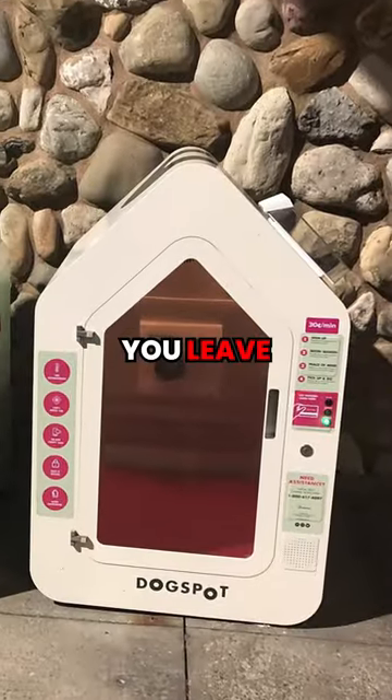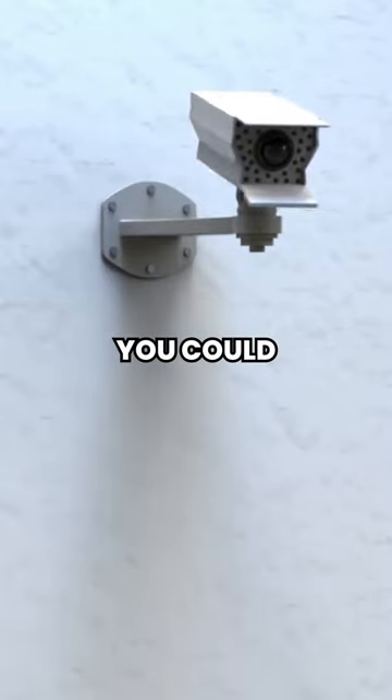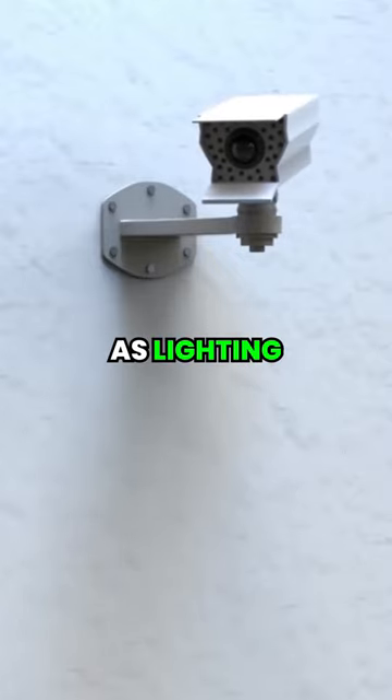There's a mall that lets you leave your dog in a safe spot while you shop. The spot has a security system so that only you can open them, as well as lighting and air conditioning.